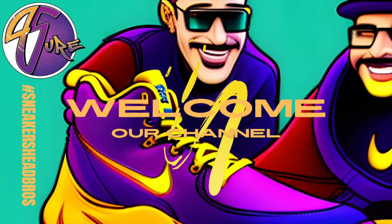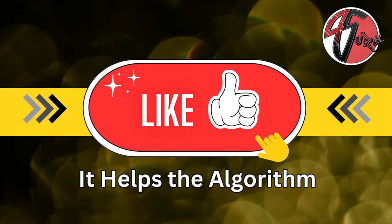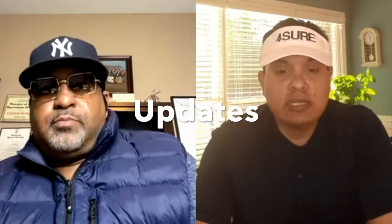Hey, what's happening? How you doing? Before we get this video started, you already know we're going to smash that thumbs up. So in this video, we got the updates and recaps, starting off with the updates.